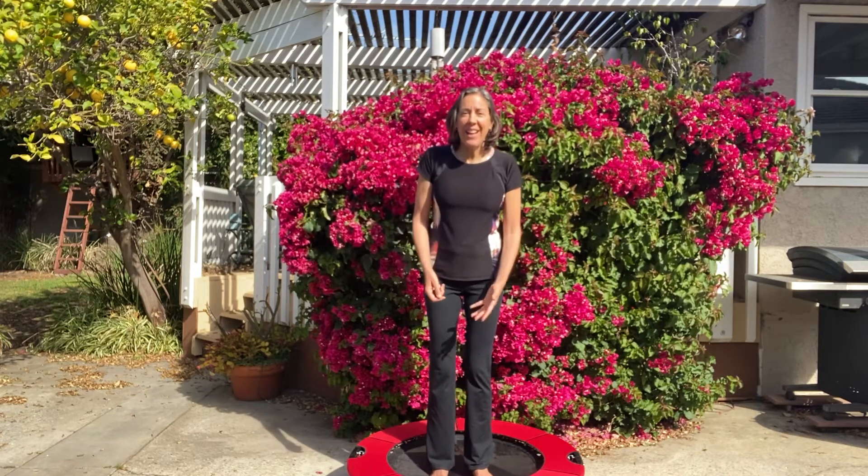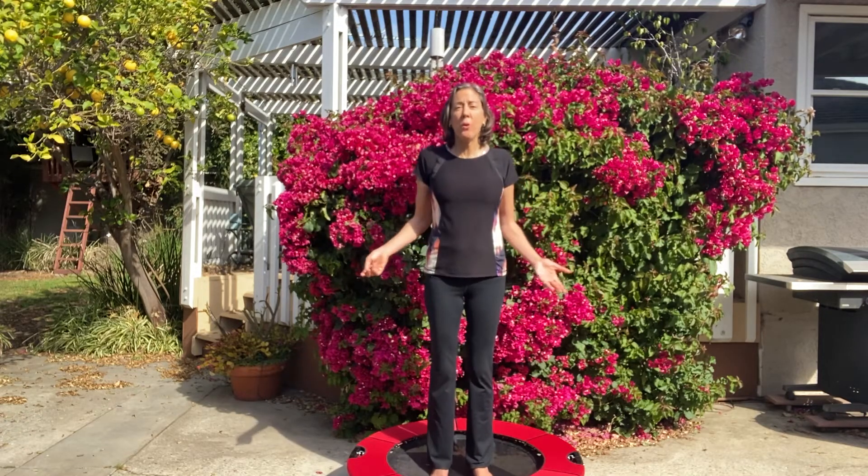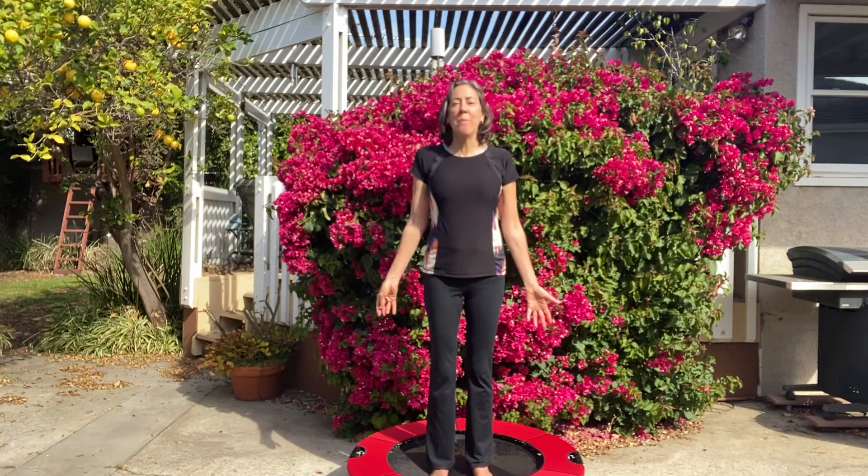My new favorite toy — next to walking and running, which requires no equipment whatsoever — is this lovely little rebounder.